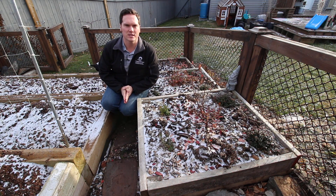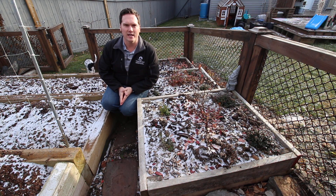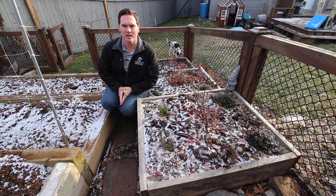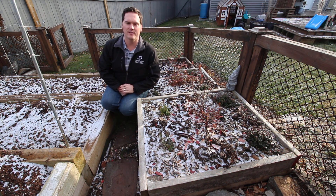Red wiggler compost worms can survive temperatures as low as zero Celsius or 32 Fahrenheit, and as high as 35 Celsius or 95 Fahrenheit. So with the freezing temperatures being less than ideal for the red wigglers in my garden, how is it that they overwinter?